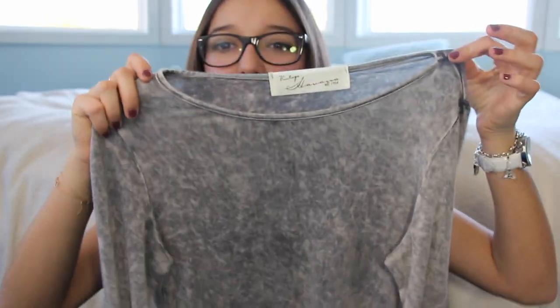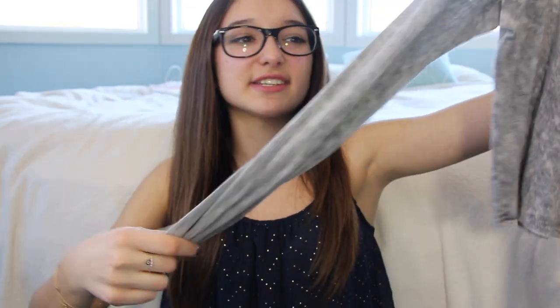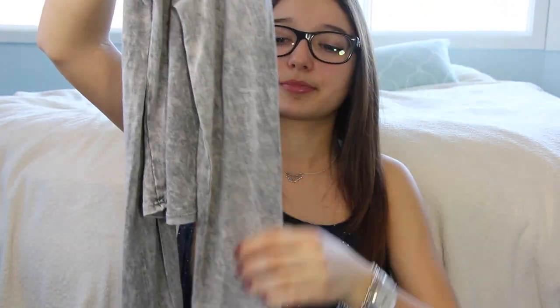The first shirt I want to show you is from the brand Vintage Havana. I really like their clothes, and I got this one on sale — it was originally around $40 to $50 but I got it for roughly $20. It's a nice tight-fitting long-sleeved shirt in a washed-out gray acid color, which I really like. I wore it with moody-toned high-waisted jeans and got a lot of compliments.